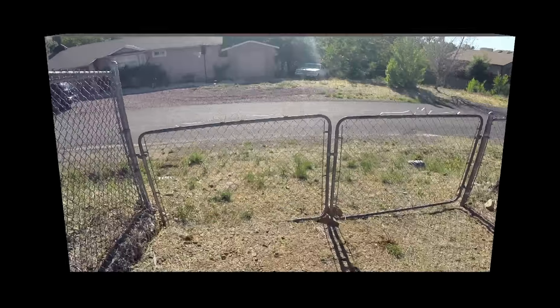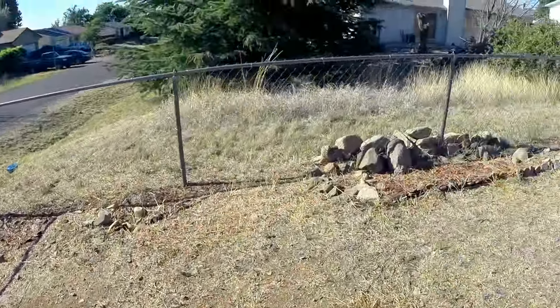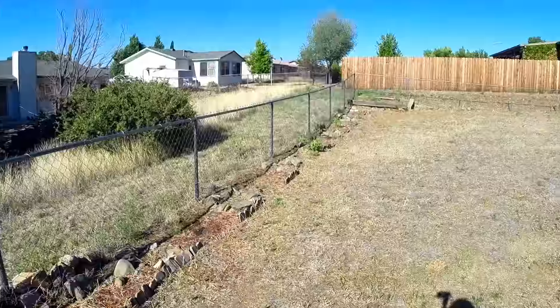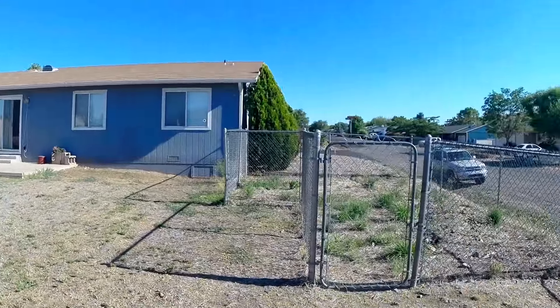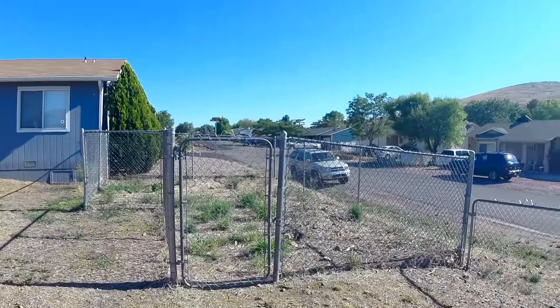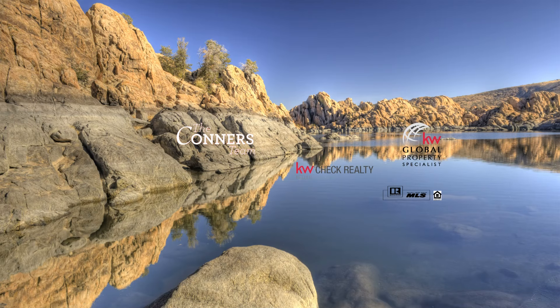We even have a gate here in the backyard for RV parking. The backyard is fully fenced and level, easy to use. And we have a little fenced dog run space as well.